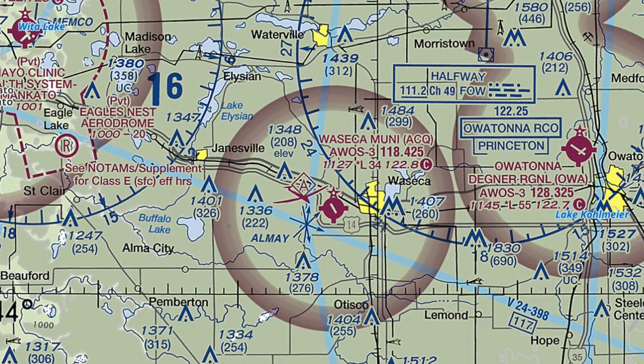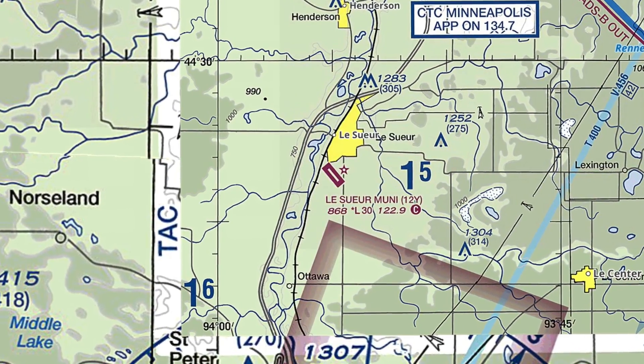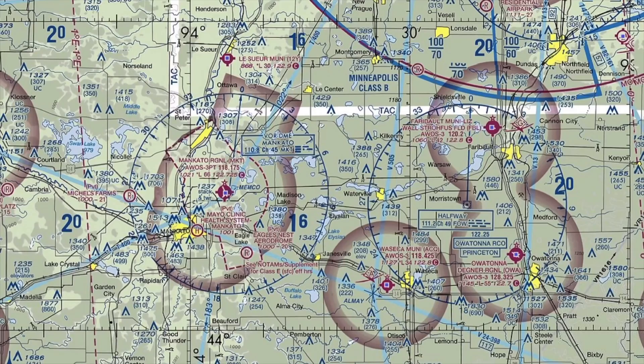Next is Waseca Airport, or KACQ. Being less than 20 nautical miles away, the local weather is very similar to what we found at KMKT. Note that the visibility and cloud cover is identical to Mankato — the only real difference is a slight change in the altimeter setting. If you're on the ground at Waseca, can you legally take off under basic VFR, and if so, can you do pattern work? Finally, here is 1-2 Yankee, otherwise known as LeSueur Municipal. Unfortunately, 1-2 Yankee doesn't report weather, but since it's within 15 nautical miles of KMKT and 28 nautical miles from KACQ, we'll plan on the visibility and cloud cover being the same. Can we take off and do pattern work at these three airports?